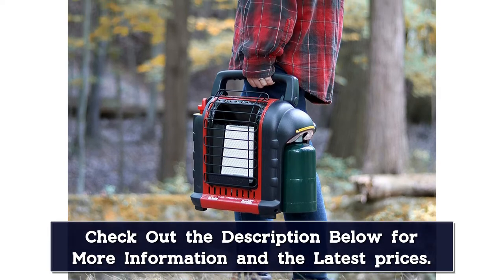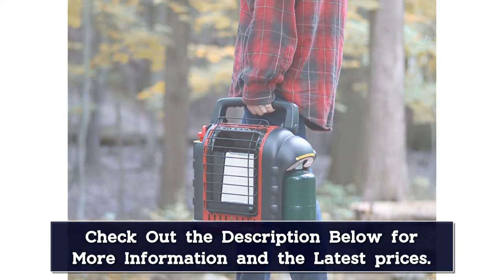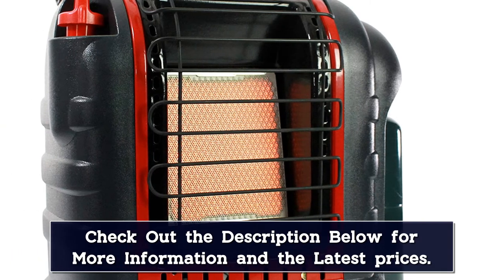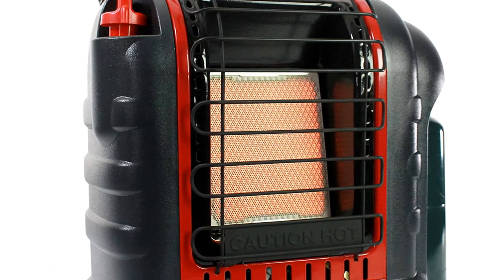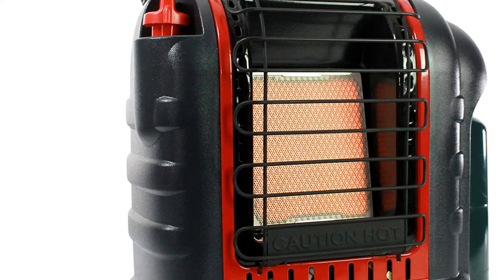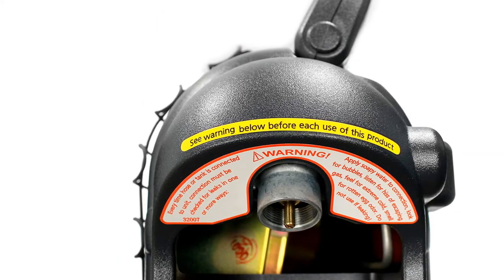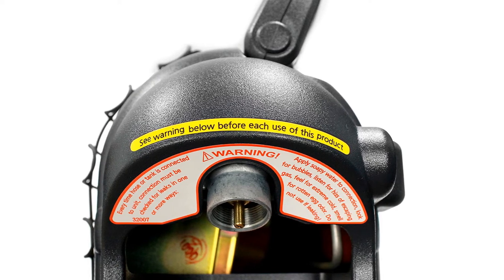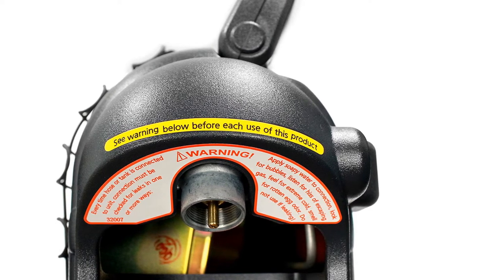To light the unit, simply rotate the knob to pilot and push. Then the integrated piezo sparking mechanism will take care of the rest. With the oxygen depletion sensor and accidental tip-over safety shut-off, you can be sure that you will enjoy years of comfortable indoor safe heat. Please note: when operating the heater at altitudes over 7,000 feet above sea level, the heater may shut off.